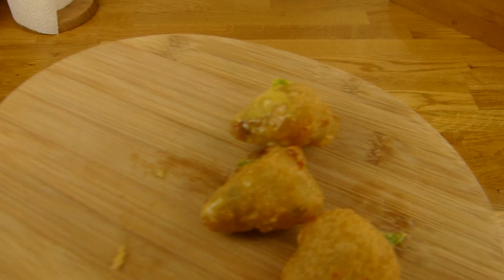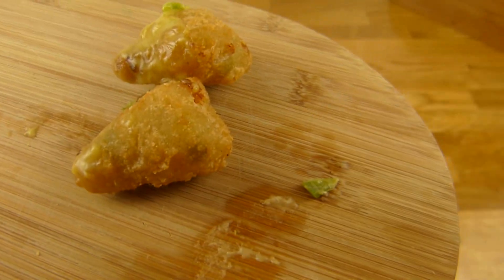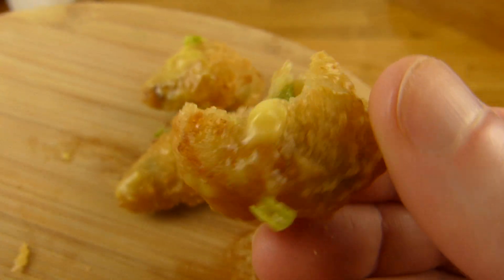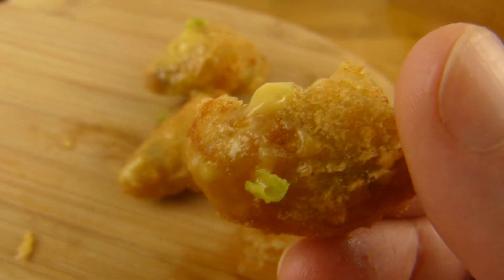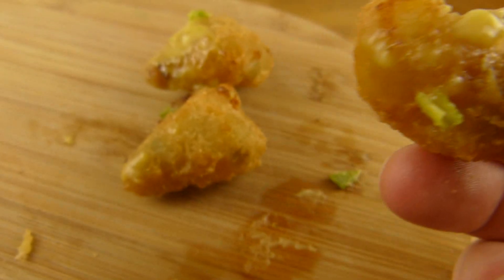Dann werden wir uns die Dinger mal näher angucken. Ich werde mal hier reinbeißen. Das Außenrum ist nicht sehr dick. Ich weiß nicht genau was das ist, aber es schmeckt ganz lecker. Innen ist einfach nur warme Chili Cheese Sauce.